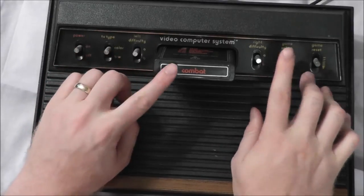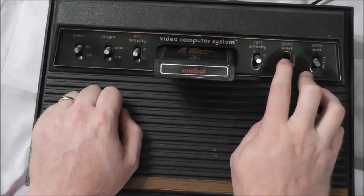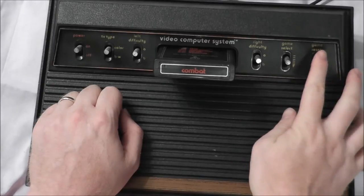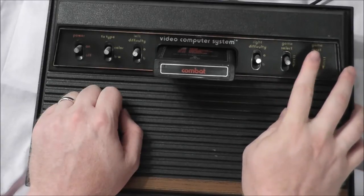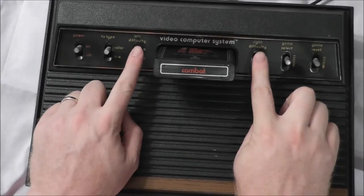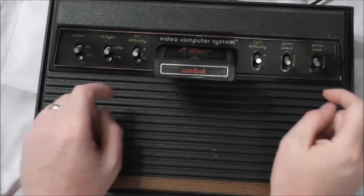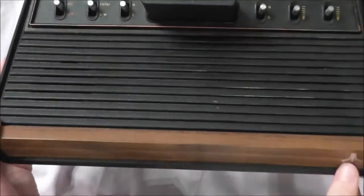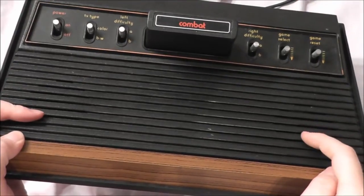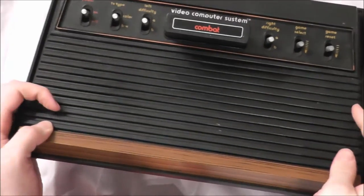Then you had your game select switch. So if I'm playing Combat and I want to get to the biplanes — which is in the 20s, I think — I'd have to hit select 20 times to get to the one I wanted. And when I was ready to play, I'd hit game reset, which both resets and starts the game. These switches have a nice springiness and feel firm. Later on, the left and right difficulty would be switched to little switches in the back. Also kind of interesting: you can see two holes in the system — I believe the original intention was to put speakers in so you'd have stereo sound. A lot of cartridges have stereo programmed into them, even though it only comes out mono in most setups.